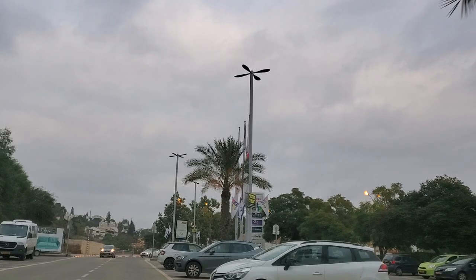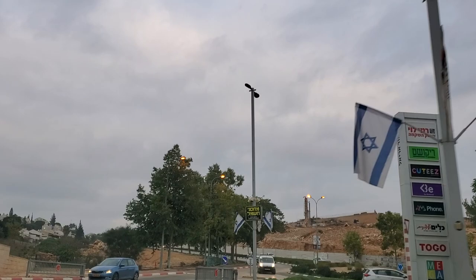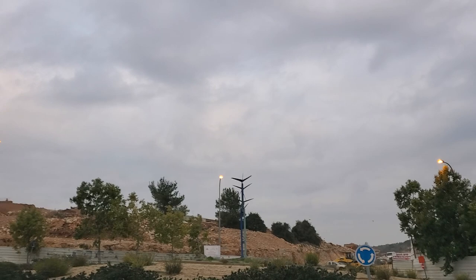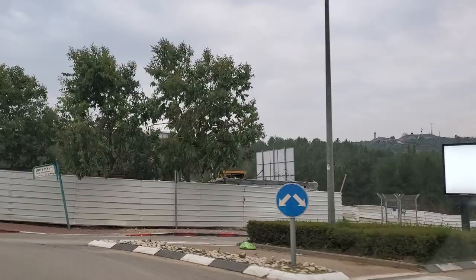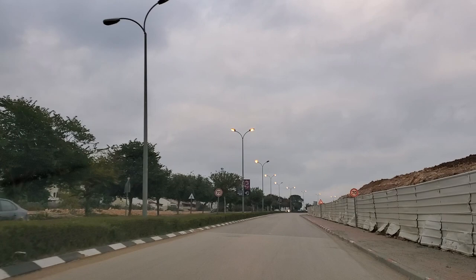Here we are turning out of the shopping center — the larger shopping center in Ariel. There's a supermarket here called Rami Levi, which is a very large discount shopping chain in Israel with large supermarkets all over. And here there's a huge construction site where they're building a southern neighborhood of the city of Ariel, to the right of us on the southern side.